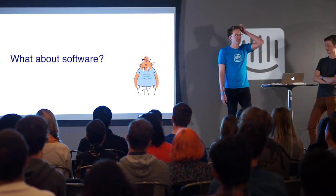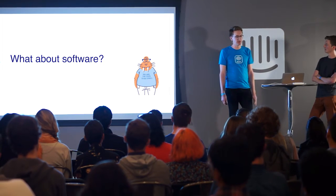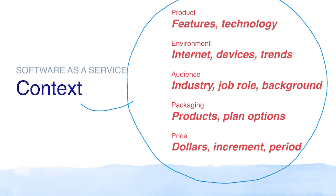So what about software? Let's look at how the elements of context that affect onboarding apply to the software industry. We've got really all of the same categories: the products we sell, the environment, the audience, the packaging, and the price. And if we look across Intercom's history — or the industry as a whole — all of these things have changed, are changing, and change quite frequently. Yet onboarding experiences don't usually change that much to keep pace.